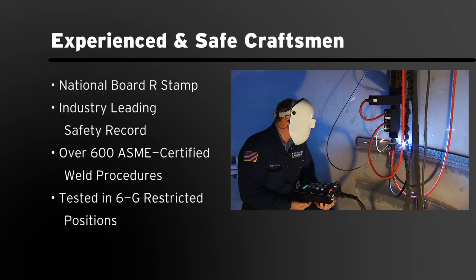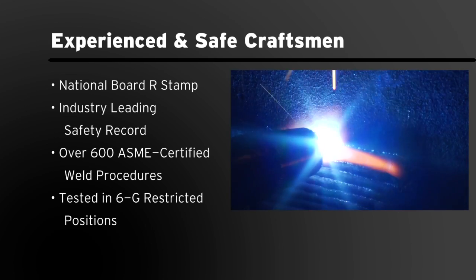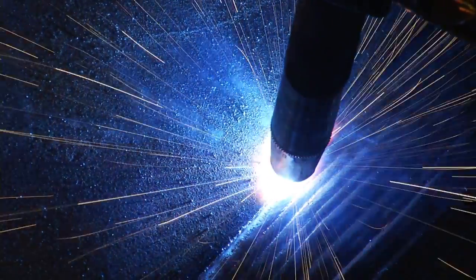Our specialty welders are highly trained and tested in a 6G restricted position that enables them to perform precision welds in tight spaces. In addition, we have developed a comprehensive library of best practices learned from thousands of projects all around the world.